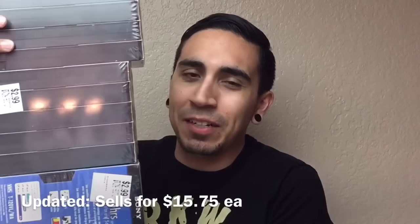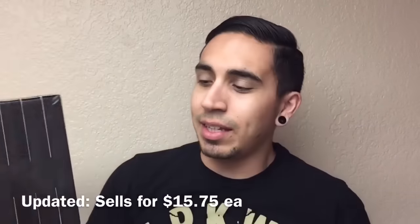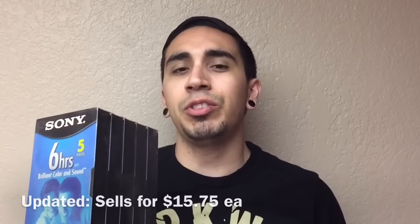Three five-packs of Sony VHS, $2.99 at Savers for each of these. They sell for $15 each on Amazon FBA, so my profit isn't huge — maybe about $7 each — but I picked up three of them, so that's an easy $21 profit for just picking up some sealed VHS tapes.